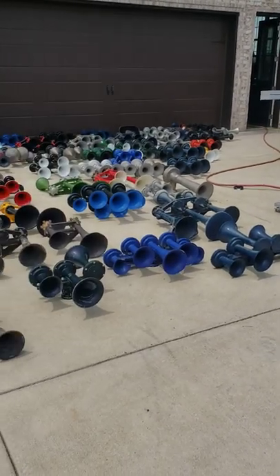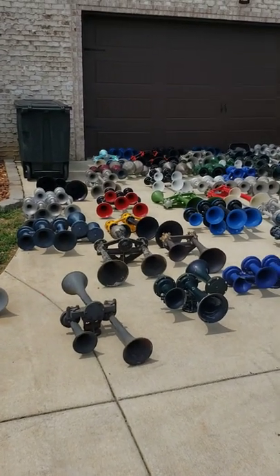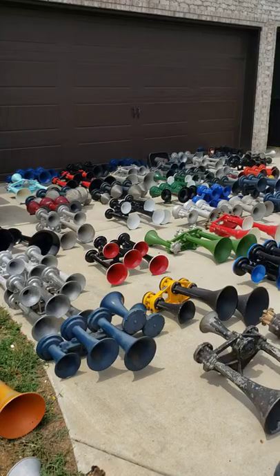Hopefully in the next couple videos we'll get some run-by videos of all these horns if we have enough daylight. It's gonna be hard to actually blow all of them, but we're gonna give one heck of a college go at it. Thank you guys for watching.